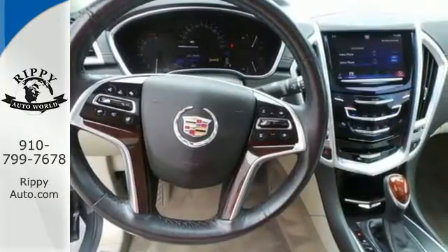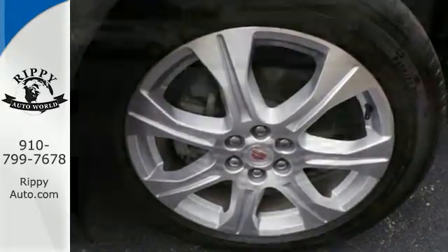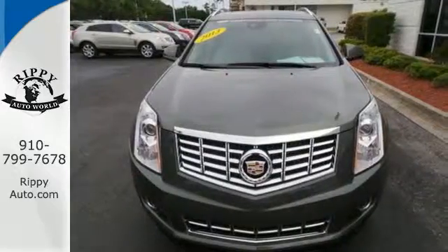With a little less road noise and a more tech-savvy feel, the SRX is ready for a whole new competitive market. Discover the difference today.